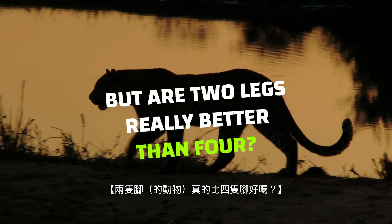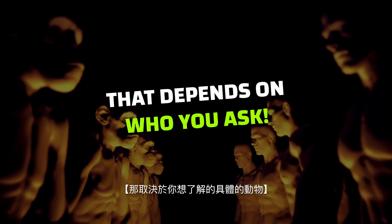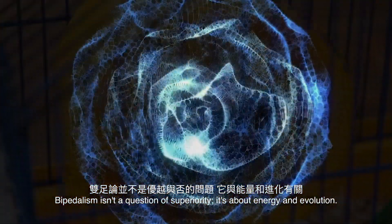But are two legs really better than four? That depends on who you ask. Bipedalism isn't a question of superiority — it's about energy and evolution.